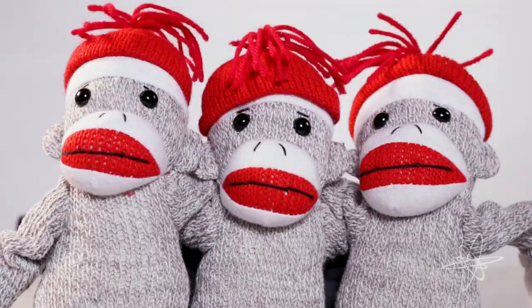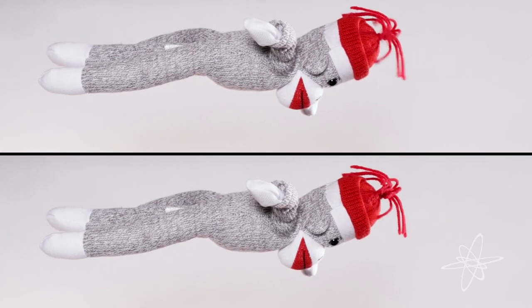Share this classic cuddly buddy with the whole family. Take aim with a two-pack of Superfly Sock Monkeys.